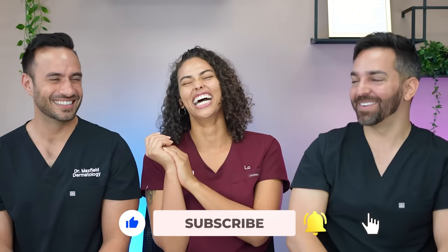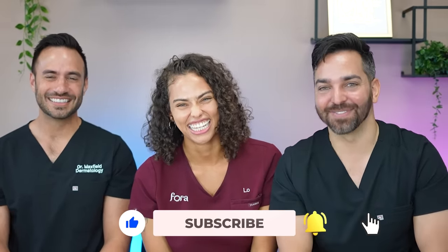Thank you all for tuning in. Please like, comment, subscribe, and we'll see you in the next video.